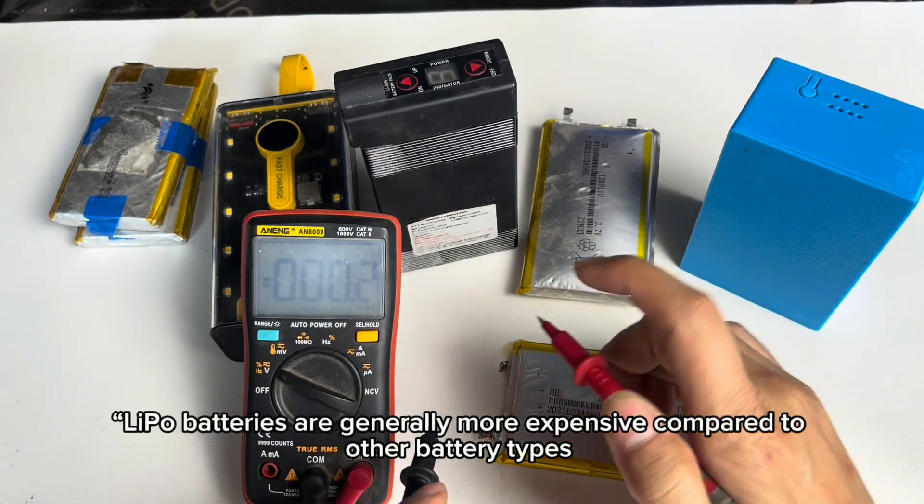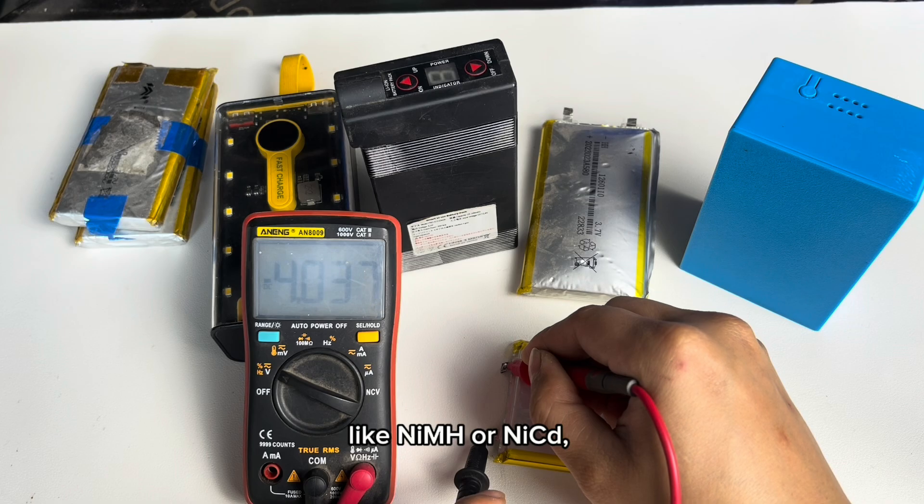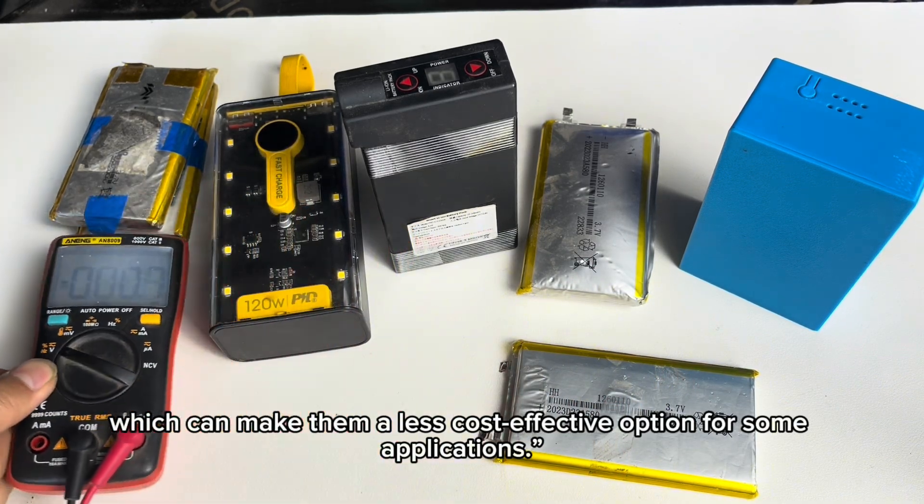4. Higher cost. Lipo batteries are generally more expensive compared to other battery types, like NiMH or NiCd, which can make them a less cost-effective option for some applications.